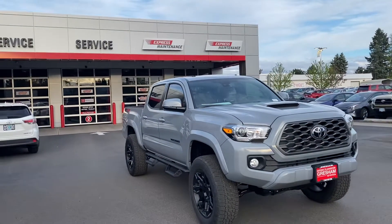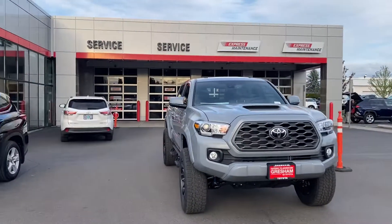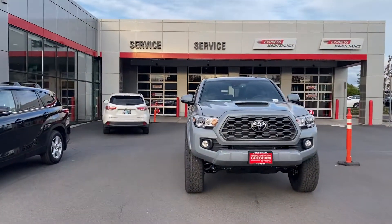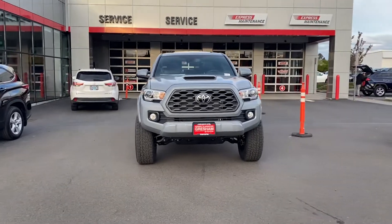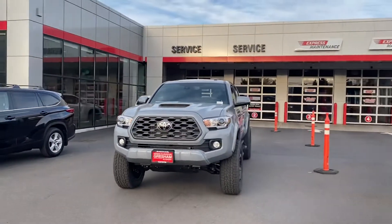This is a TRD Sport. Got the hood scoop. The offset on these tires brings them out — you can see how the tires come out from the body. Nice and thick. Beefy.